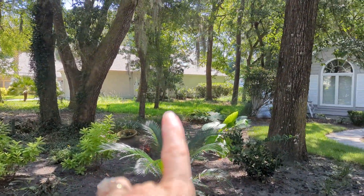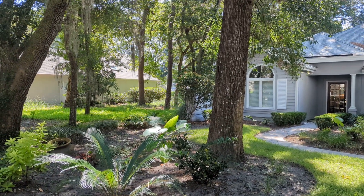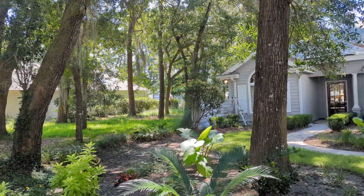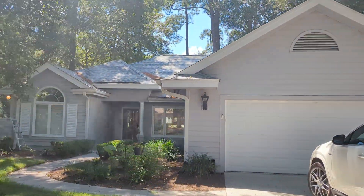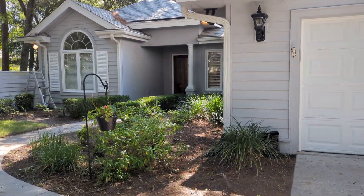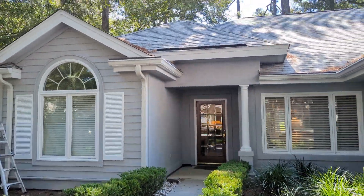There is a vacant lot just FYI right next door, so there will be a home eventually in that space — just so you know. Very nice home from the outside; gives you some landscaping room out here to plant some flowers, and it is shaded in the front of the house.